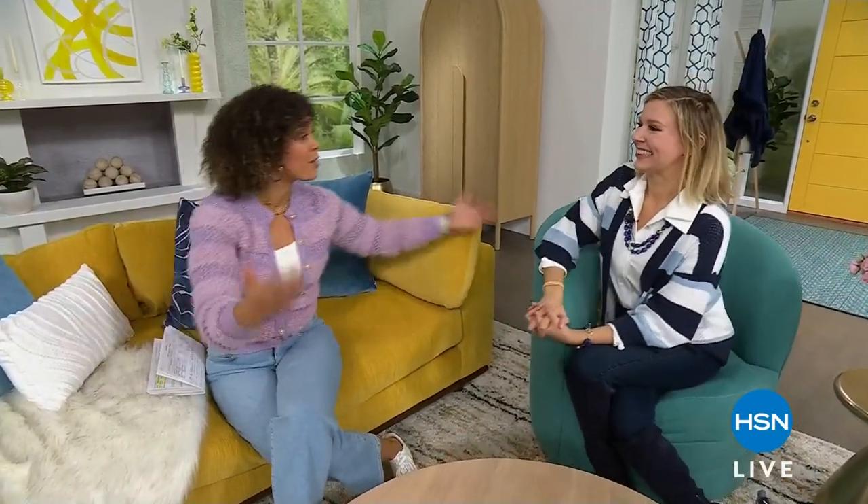Hi everyone, good morning, happy Friday and welcome to HSN Today with Tina and Friends. Myself and Natasha, we're the friends today, taking over. We are the friends, we're the Tina Club, we're here to support her.